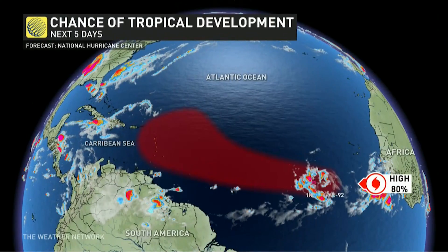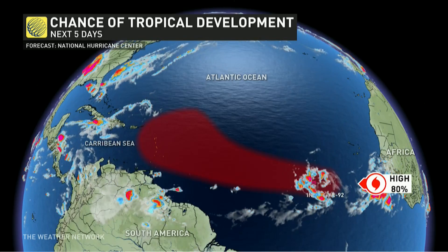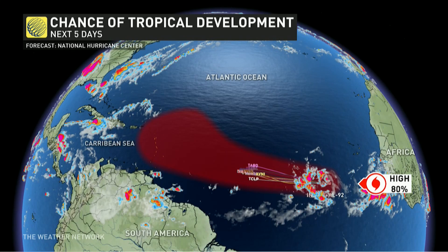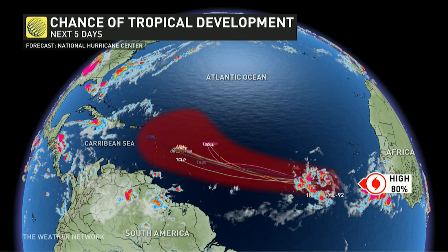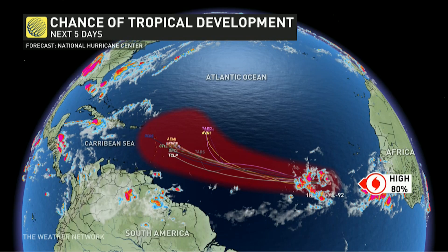Now we're looking towards Africa — 92L. Looks like it's going to become our first named storm of the season. That cone of red is what we're going to be looking for to track over the next five days towards the Greater Antilles. All those lines you just saw run out there are different models running their algorithm to see the track, and there's pretty good confidence actually this far out.